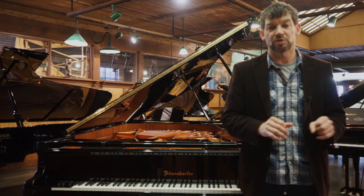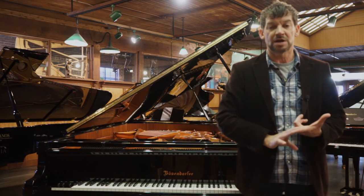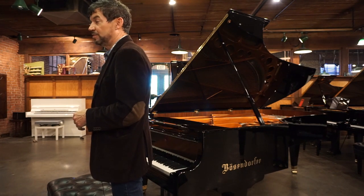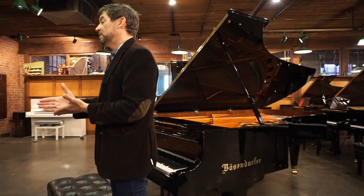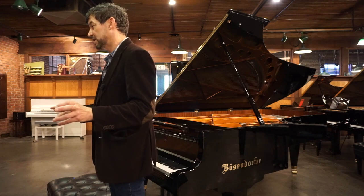In this selection center we have everything ranging from Bösendorfer Imperials to Bösendorfer 280 VCs, Yamaha CFXs, Estonia 274 9-foot pianos, Baldwin Model Ds — the entire gamut of premium high-end 9 and 7-foot instruments in this premium selection center.